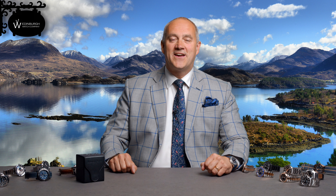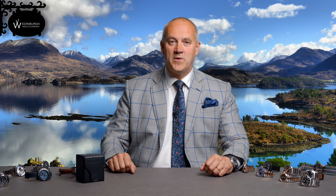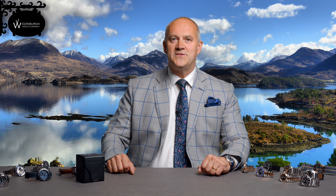Hello and welcome to another collection video here at Edinburgh Watch Company. My name is Jonathan, we are in June 2021. Thank you so much for joining our chat. We have got some absolutely gorgeous watches today — 14 watches from some great brands: Audemars Piguet, Rolex, Panerai, Breitling, Tudor, and all sorts to show you.